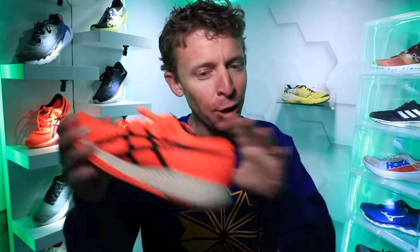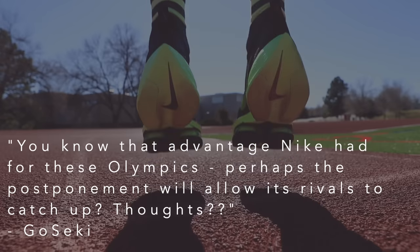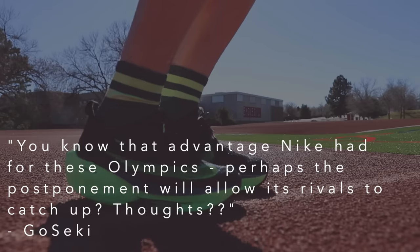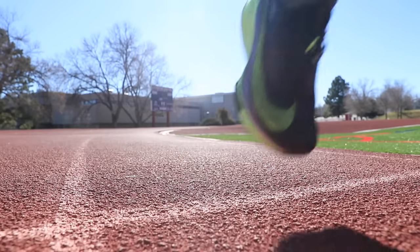It was cold out today — I'll come back to that in a minute. But first, a tweet came through last night that connects to the whole discussion about carbon fiber plate racing shoes in 2020 and now in 2021. Goseki said: 'You know that advantage Nike had for these Olympics — talking about Tokyo — perhaps the postponement will allow its rivals to catch up. Thoughts?' I'll come back to that question in a minute. I love that tweet. Thanks for sending that over, Goseki.